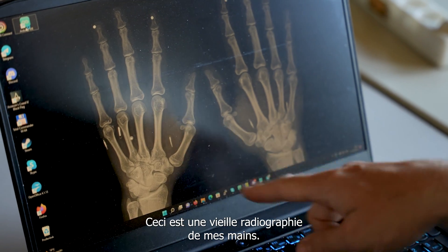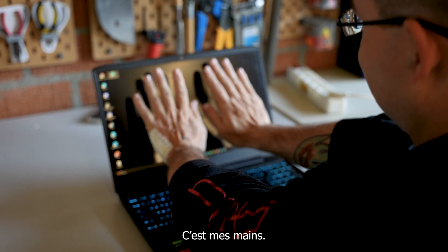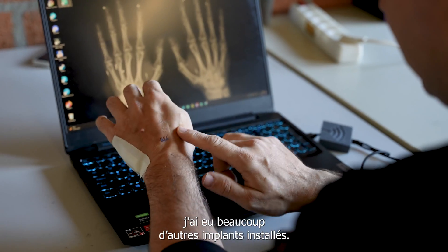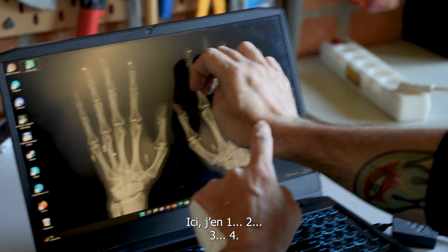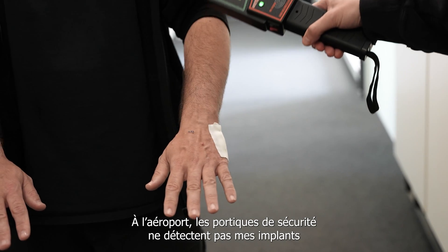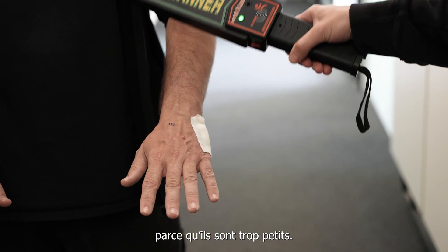This is an old x-ray photo of my hands. It's my hands. But that's an old x-ray photo because since this photo was made, I had many more implants installed. Here I have one, two, three, four. At the airport, the metal detector gate does not detect my implants because they're too small.